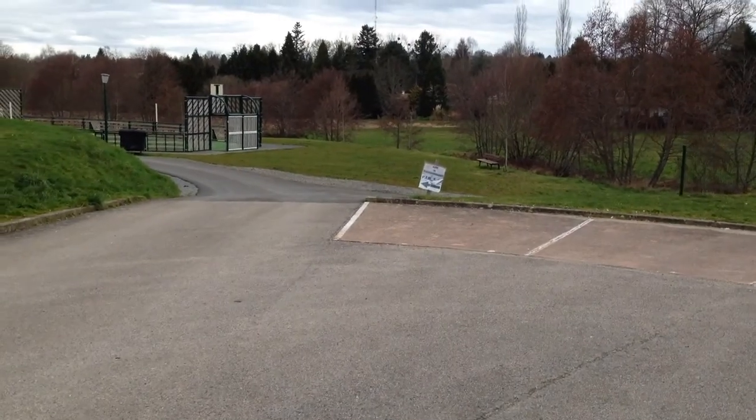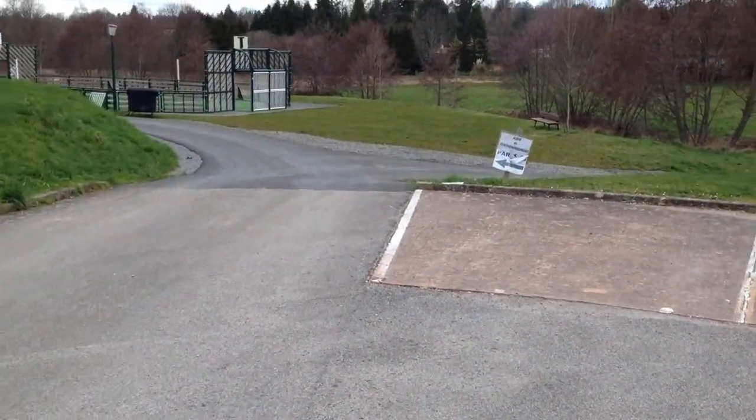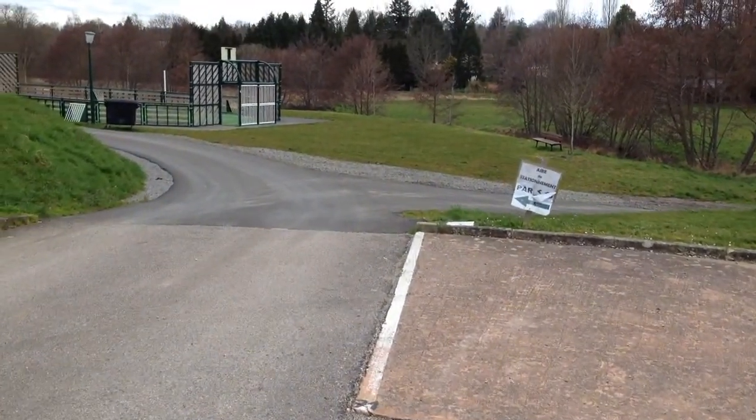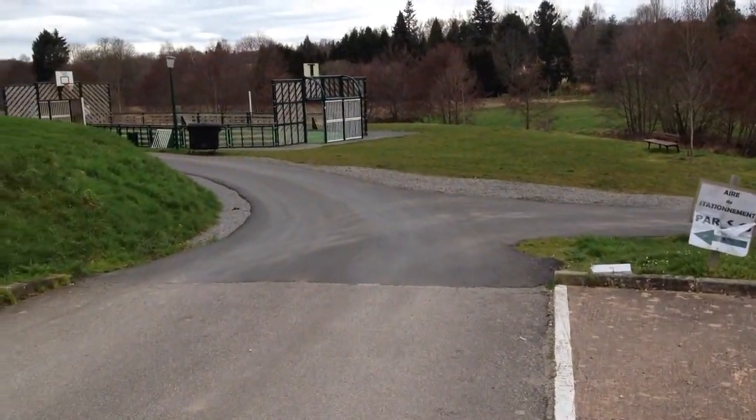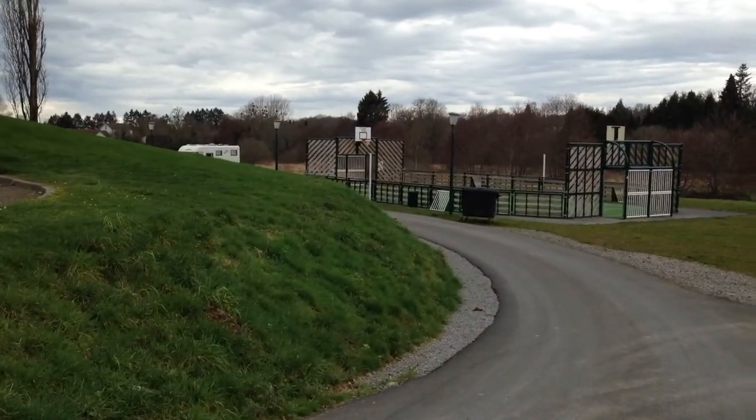There's a basketball court there and just beyond that is the parking area. There's room for several vans and there are allocated spaces. You can just about see the top of our van parked around there.